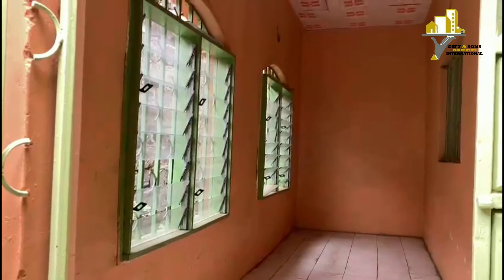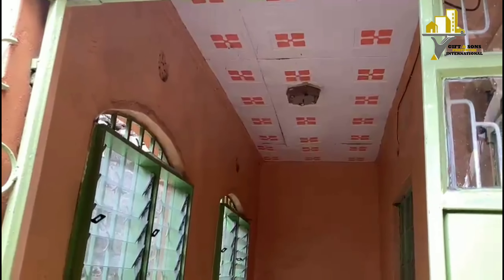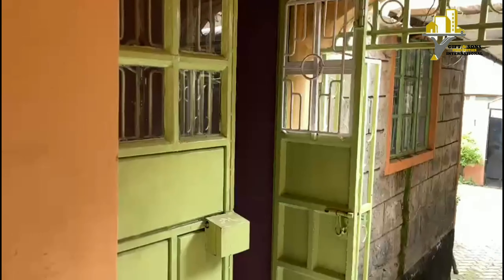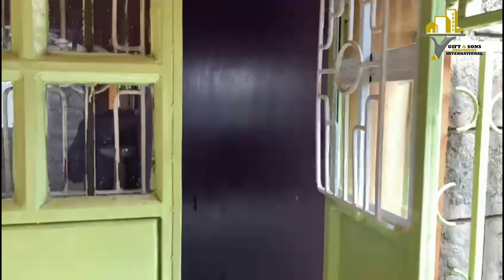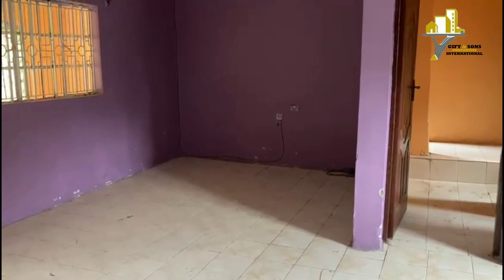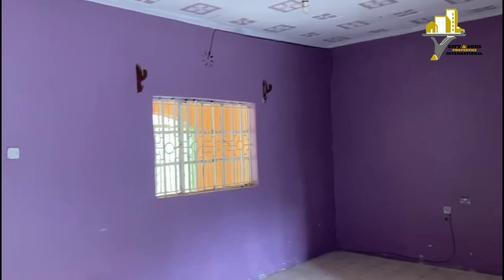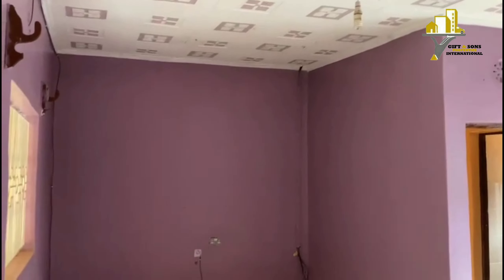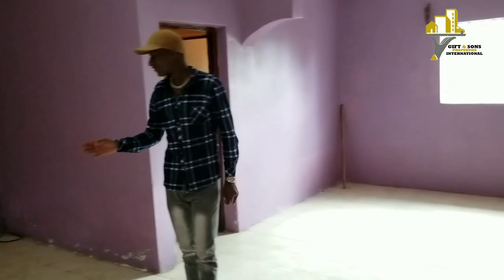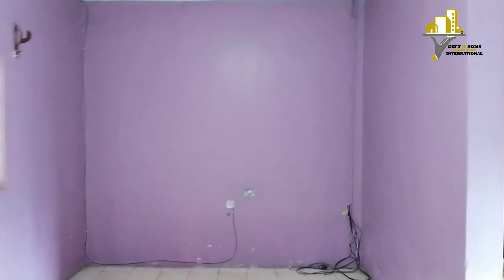Here we have the entrance of the house, and there is this space which can be used as a lounge area. When you come in, you are welcomed by the living room area, which is very spacious. There is a beautiful wall, and this is the living room.